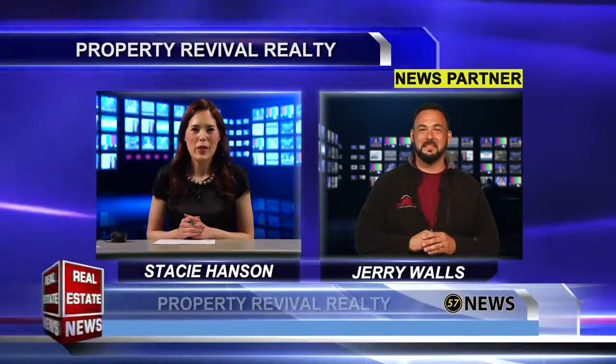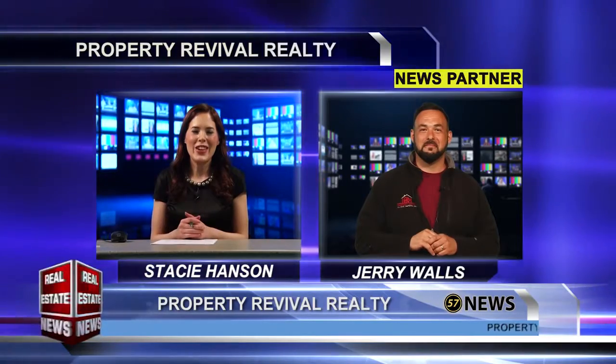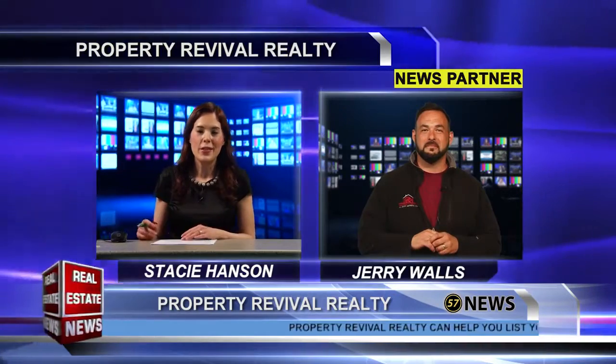Welcome back to The Real Estate News. I'm now with Property Revival. Jerry Walls is in the studio. Thanks for coming back, Jerry. So let's talk about what buyers and sellers need to be doing now to get ready for these spring and summer markets that are coming up.